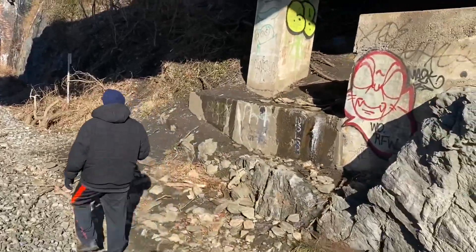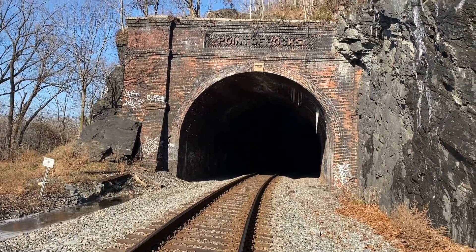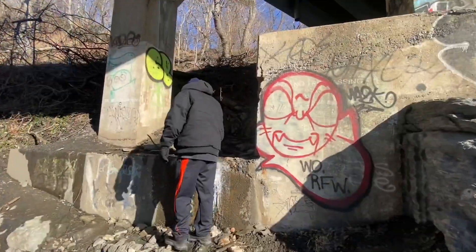It's right here — here's the Point of Rocks railroad tunnel. It says no trespassing, so I'm not going to go in there. You have to go up here instead.